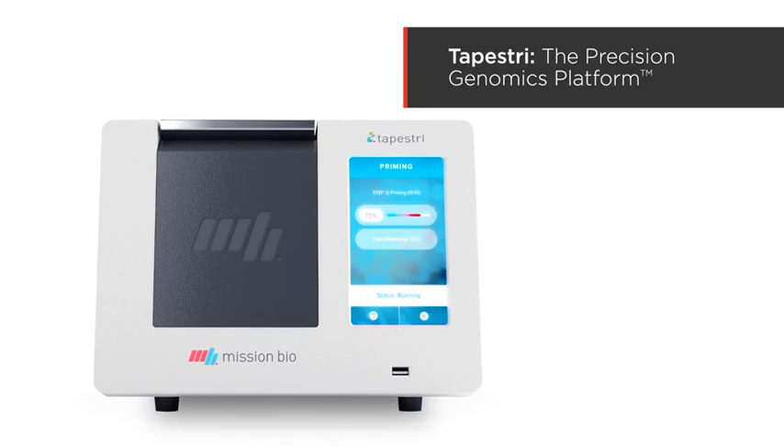To request a quote and learn more about the Tapestry Precision Genomics platform from Mission Bio, click the button below.